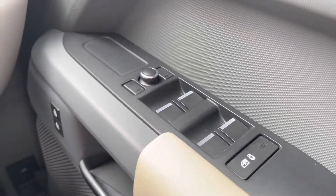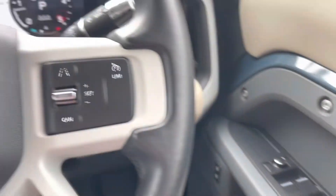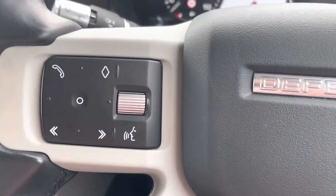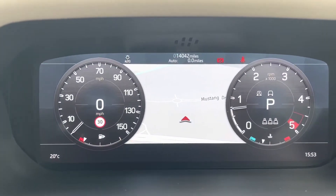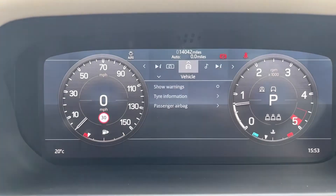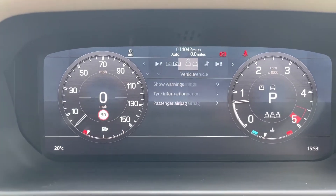To start off with, you have your all-electronic window controls as well as your cruise control, hands-free options and voice control button on your steering wheel. This car has done 14,042 miles, however this is subject to change due to test drives.